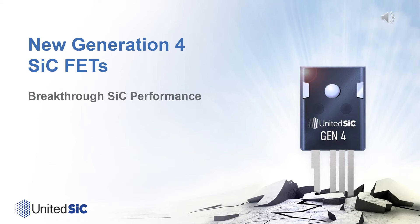United Silicon Carbide is excited to release the first four products of its fourth-generation Silicon Carbide FETs. These new devices will offer breakthrough performance and will lead Silicon Carbide's march into the mainstream.